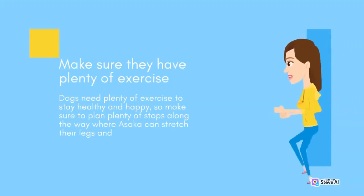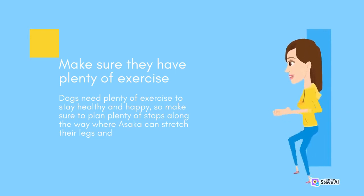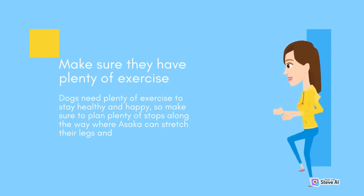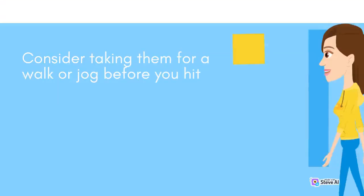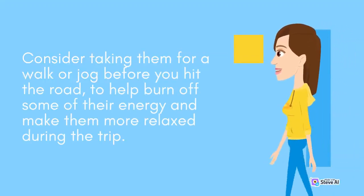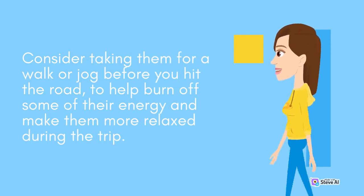Make sure they have plenty of exercise. Dogs need plenty of exercise to stay healthy and happy, so make sure to plan plenty of stops along the way where Asaka can stretch their legs and get some fresh air. Consider taking them for a walk or jog before you hit the road, to help burn off some of their energy and make them more relaxed during the trip.